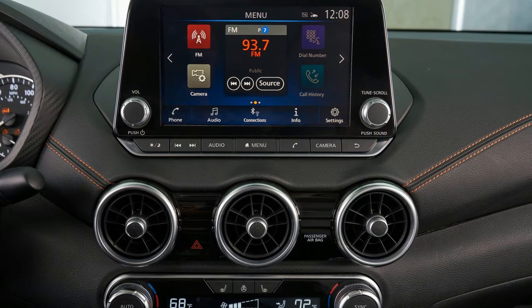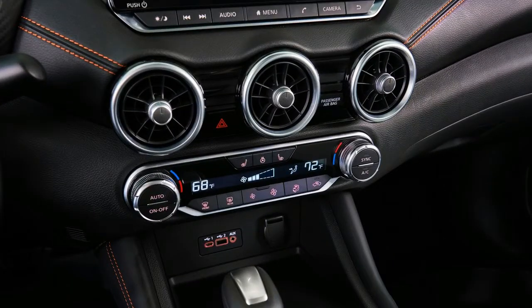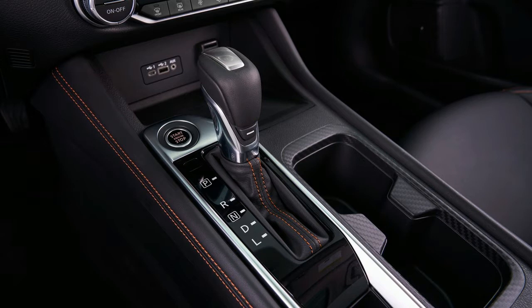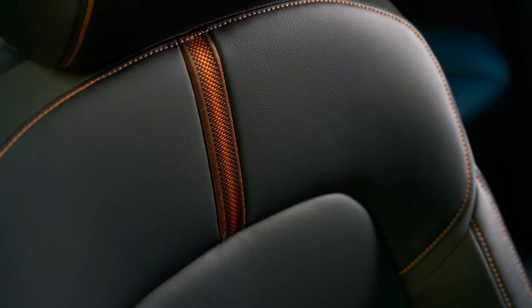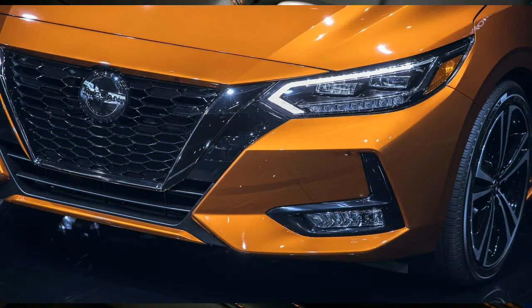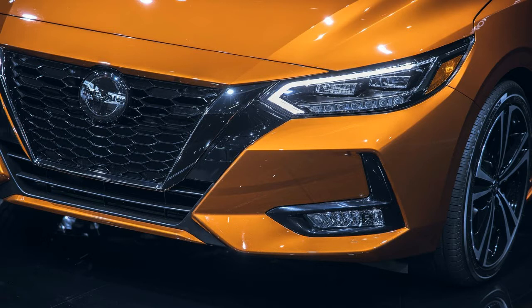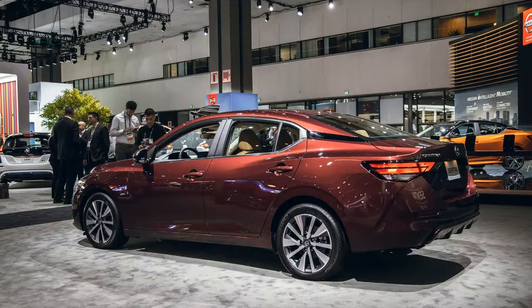The Sentra's chassis also sees significant changes, including a new independent rear suspension which should improve handling and ride quality — areas where the Sentra suffered in past generations. This new suspension setup, along with a wider stance and a lower center of gravity, should help improve on the previous model's unimpressive 0.79g figure on our 300-foot skid pad. As demonstrated by the Altima's 0.93g effort — which outperformed a BMW 3 Series on summer tires — Nissan knows how to build a high-grip family sedan. Additional updates include a new dual-pinion rack electric power steering system, new on the Sentra, and vented rear disc brakes available on the SV trim and above.